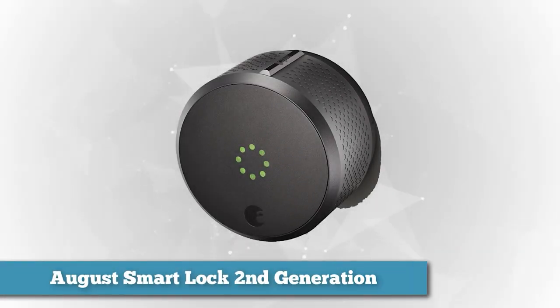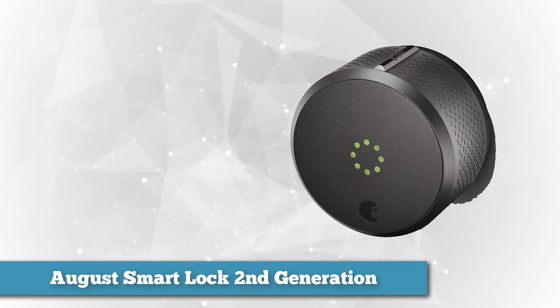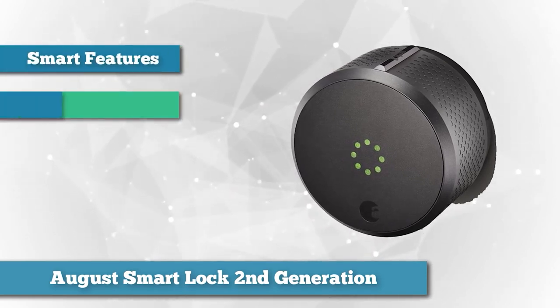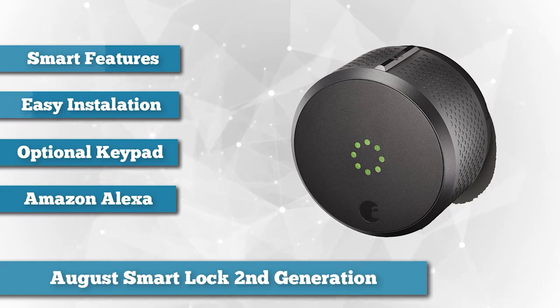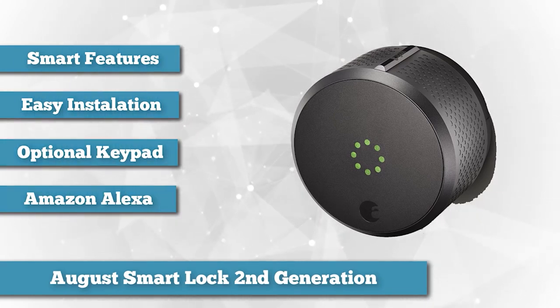A very close runner-up to our best overall lock was the August Smart Lock. It's one of the most well-known smart locks out there and has earned a well-deserved reputation for being a standout smart product. It works with both Android, Google Assistant, iPhone HomeKit, and Amazon Alexa.